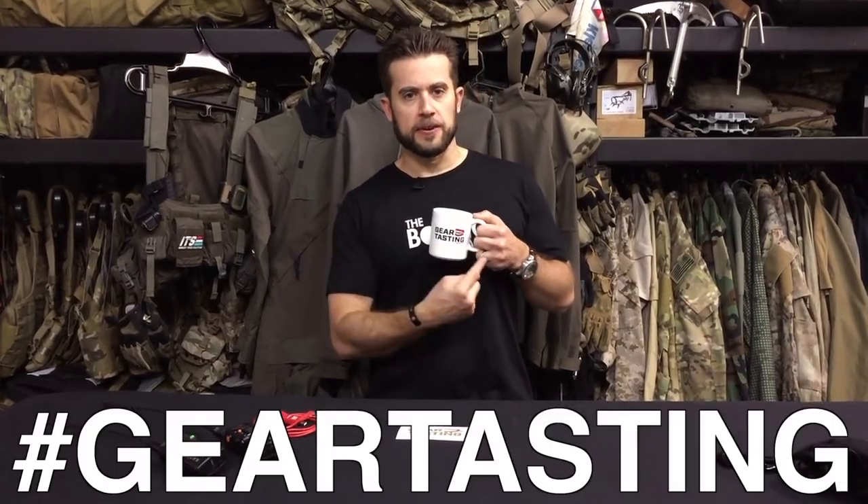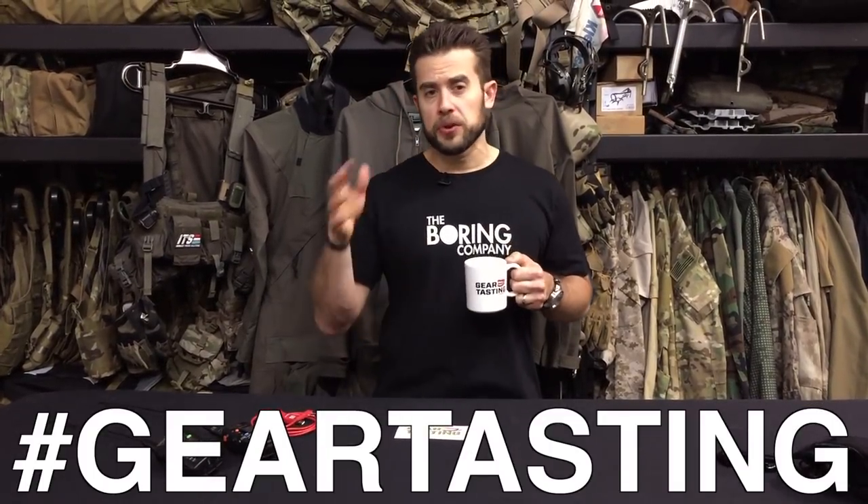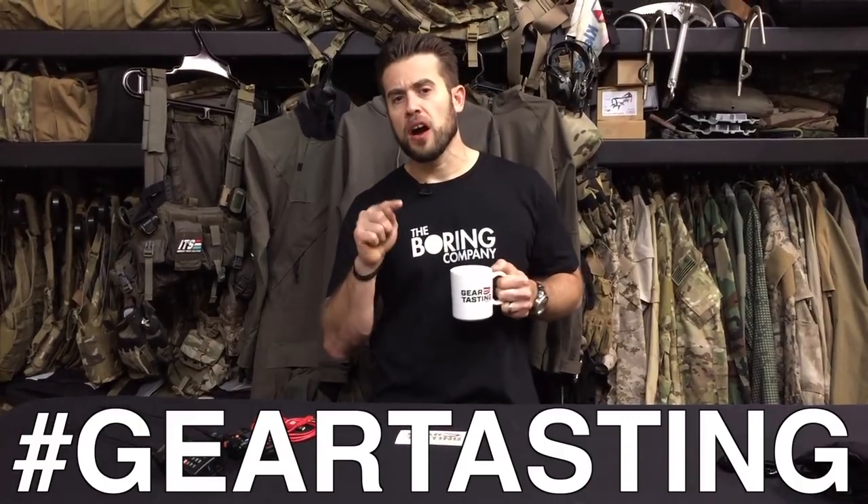Thanks for watching Gear Tasting. If you have any questions, use the hashtag Gear Tasting on social media and we'll get your questions fielded on a future episode. If you like what we're doing, please consider checking out our Patreon channel at patreon.com/ITSTactical. Head over there and support us — we have different levels and goals, and it will allow us to give you something back in return. Thanks for watching.